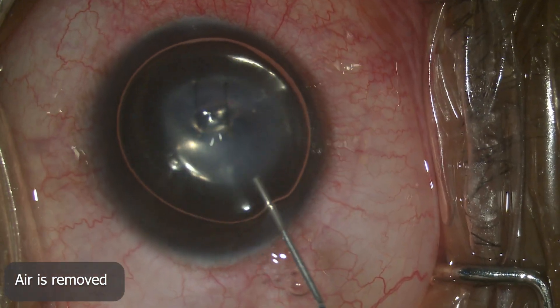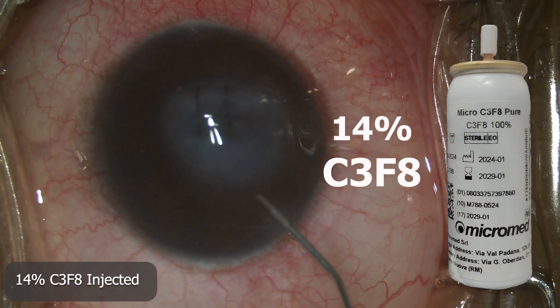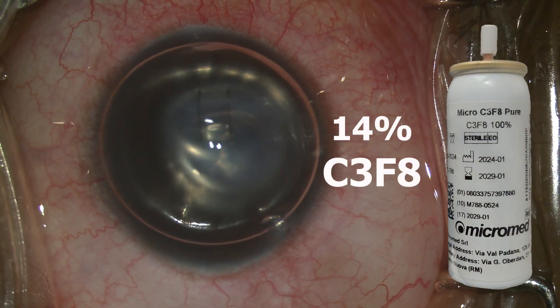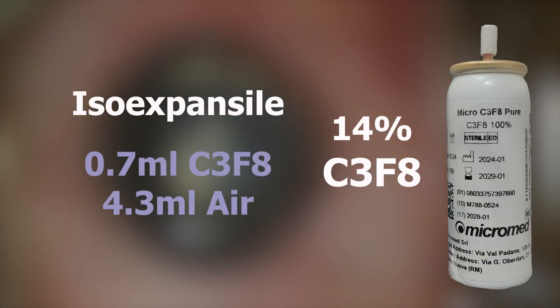Air is removed post suturing. 14% C3F8 is then injected. 14% is an isoexpansile concentration of C3F8 where 0.7 ml of gas and 4.3 ml of air is taken.